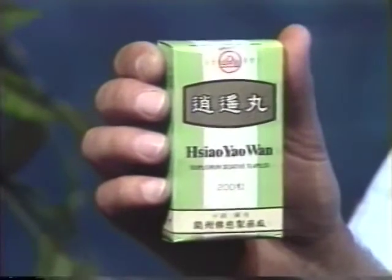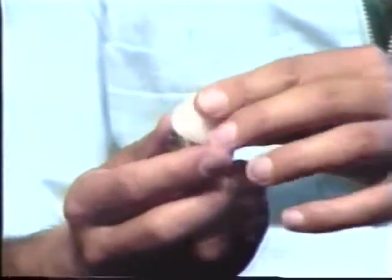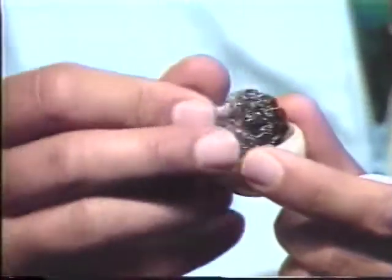The herbal formula bupleurum sedative pills is helpful for low energy, depression, nervousness, and insomnia. The Chinese herbal formula wu qi peifeng wan comes in a little egg — this is what it looks like. You open it up and there are black pills inside. You take one set of all the black pills per day.